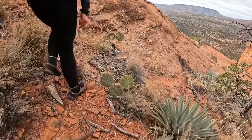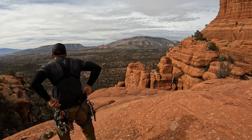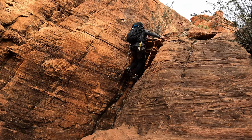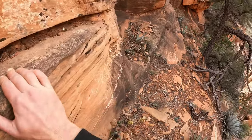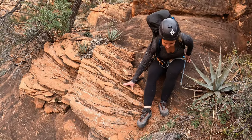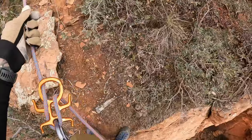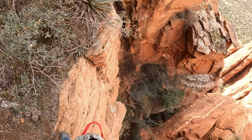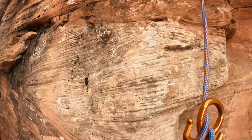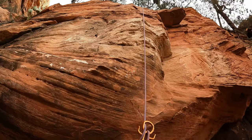Oh yeah, look at that — Mickey Mouse cactus! Oh, it's gonna get you! It just got you, baby — it's gonna get you again! Oh man, beautiful. Boom.